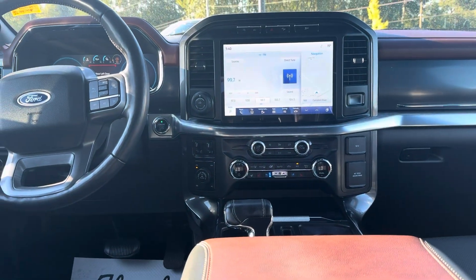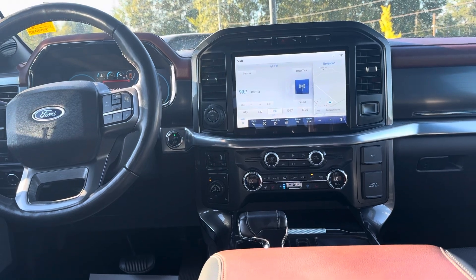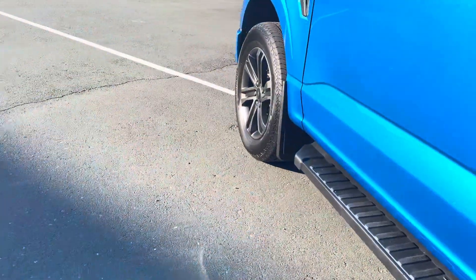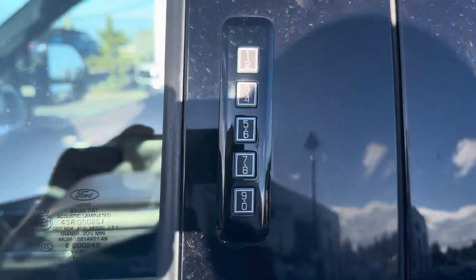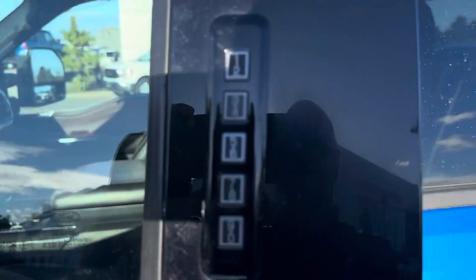It's a 400-watt, 120-volt inverter. You've got the big 12.5-inch center stack that gives you AM, FM, XM, Apple CarPlay, and Android Auto — all wireless. Upgraded banging sound system. Keyless entry system with proximity locks.